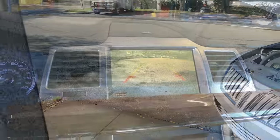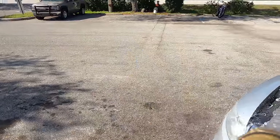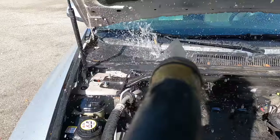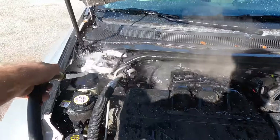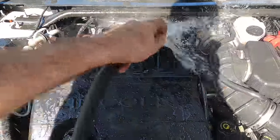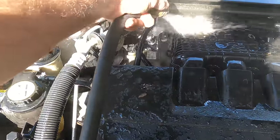Engine washing procedure initiated. All righty — that's going to take care of the majority of that leaked-out fluid, and while we're here we'll knock all the dust off of it so it's nice and shiny for the next guy.